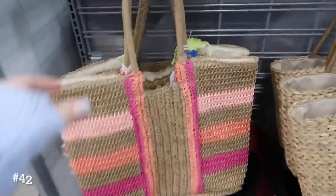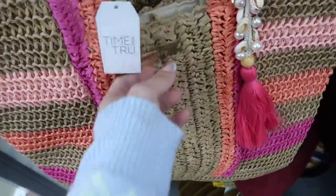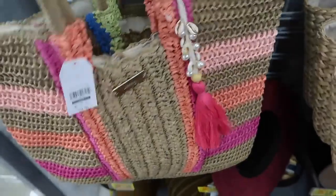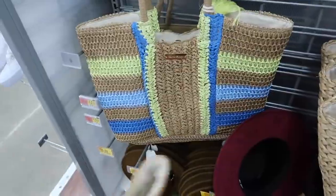Two totes from Time and True. These have that snap closure, a little like pearl and tassel, nice relaxed fit in a kind of linen or burlap-like material with a little gold plate on the front. These are $29.98 and come in the pink and coral, also the blue and green.